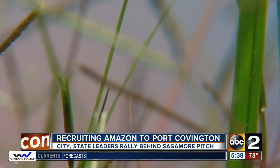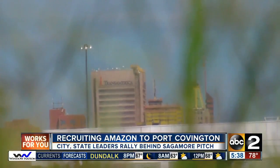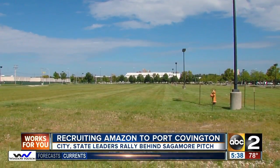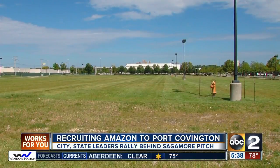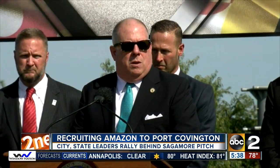The coalition includes the business community, the educational community — which includes Johns Hopkins and the entire University of Maryland system in a very big way. Sagamore says they're comfortable helping direct traffic, but there are a lot of people at the table. It is a massive effort, as more and more power brokers in the state fall in line behind the Port Covington pitch. The governor believes that Baltimore and the Port Covington project give Maryland its best chance.